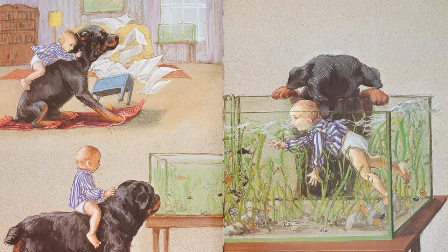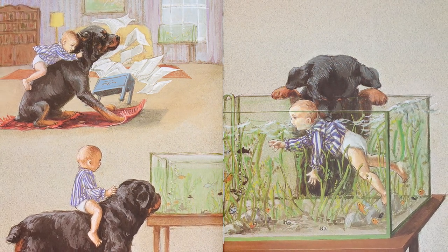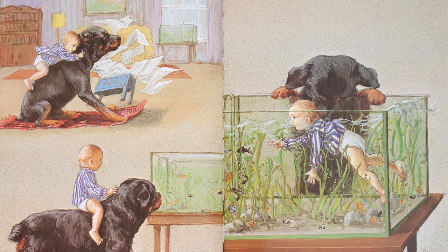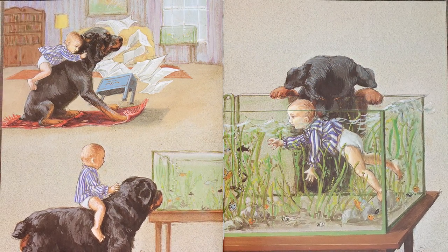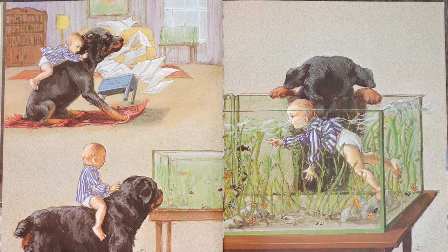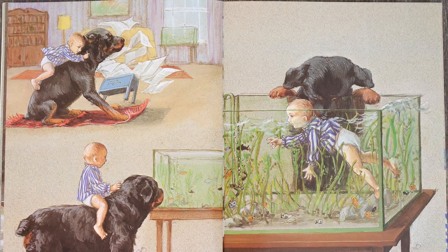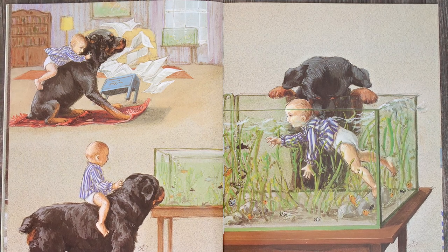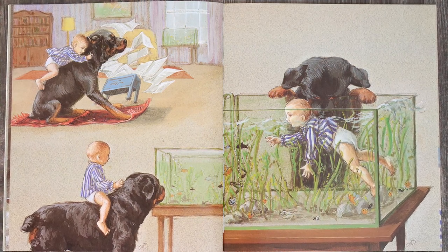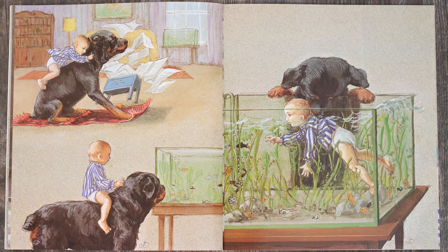What do you think Carl and the baby are doing now? I think that they're in the living room. Looks like they're sliding here on this little rug and playing. Looks like they're making a mess though, knocking down some things and papers flying everywhere. And here I see Carl and the baby looking at the fish tank. So it looks like they're going to try to go swimming in this fish tank. You think that's a good idea?